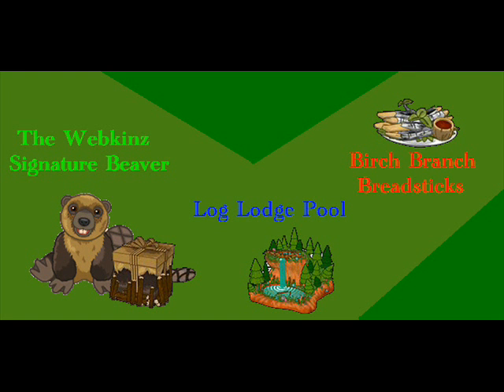The Webkinz Signature Beaver, with its log lodge pool and its branch breadsticks or something — I don't really get that. Well anyways, this Signature Beaver — I don't have an offline plush picture — but it does look pretty darn cute. It's not a pet I would buy if I had money, but I would kind of recommend it. This pet I'm going to give a 7.5 out of 10.